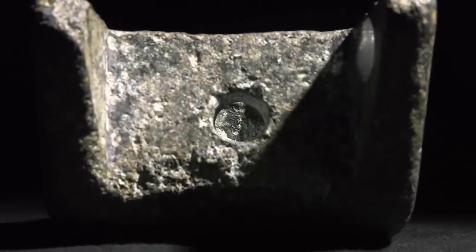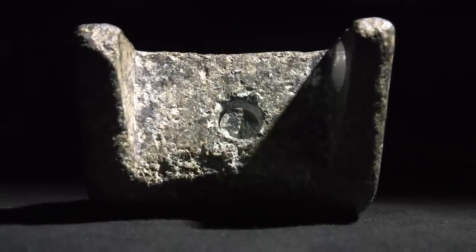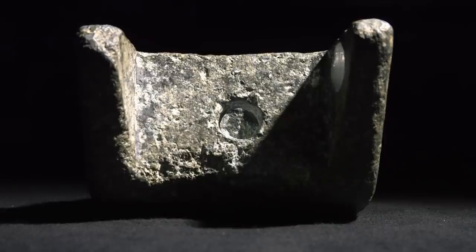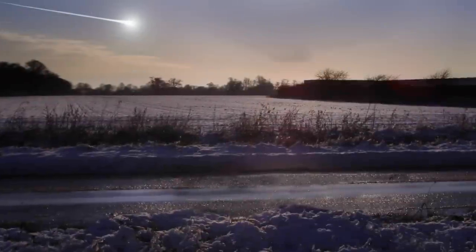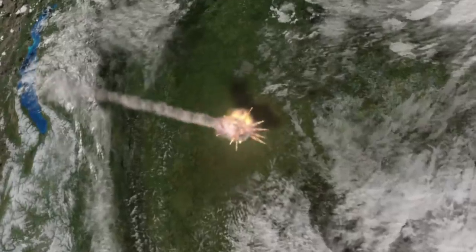It's an object that they say just couldn't exist, and an object like that would probably have to be coming from some very high-tech civilization — probably extraterrestrials. An aeronautical engineer who saw the Aiud wedge looked at it and said that's a piece of landing gear for a vertical takeoff and landing aircraft. Ancient astronaut theorists have also looked at this wedge and surmised that it's possible that it's part of a crashed extraterrestrial craft.